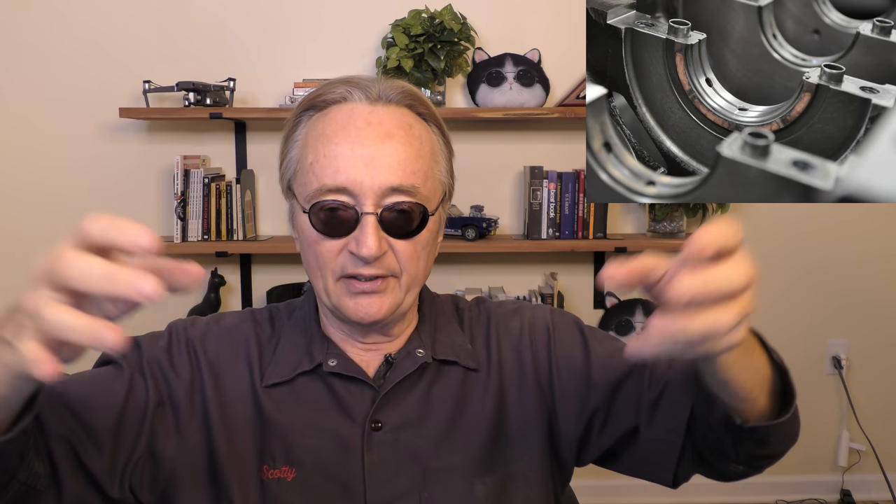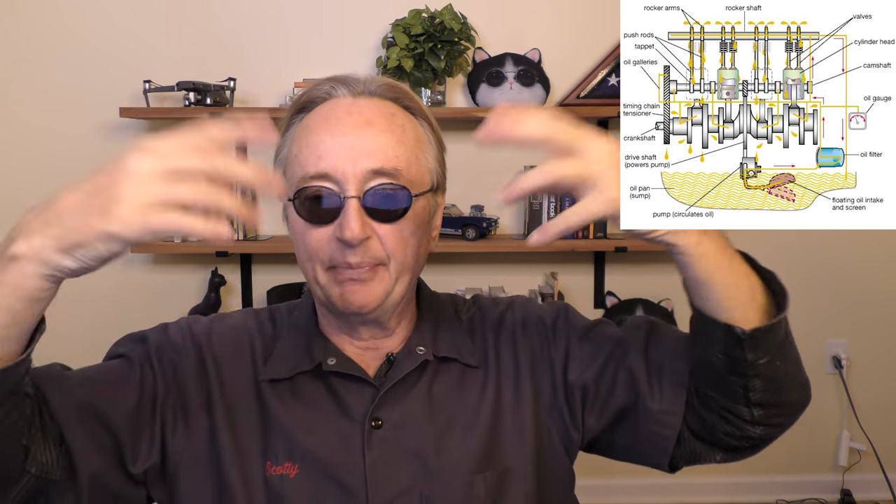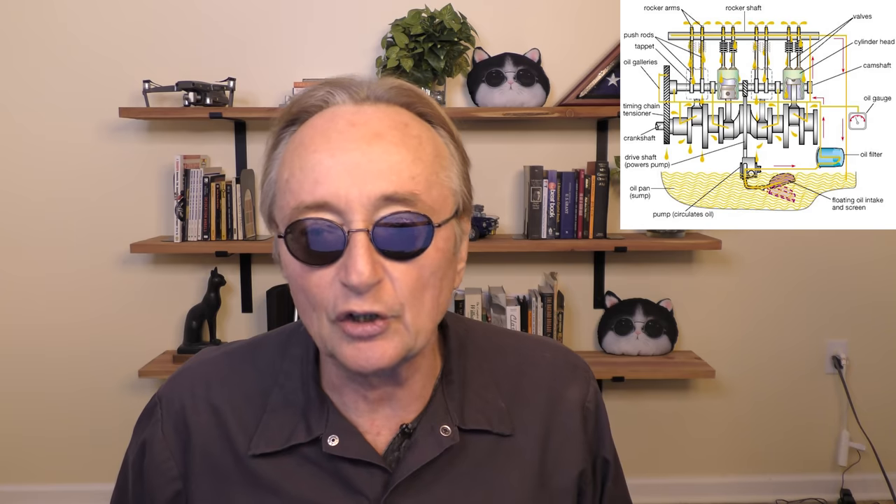Buffalo Man asks: why do people say start-stop systems are bad for your engine? Scotty says newer cars use synthetic oil — is it a myth or does it really wear them more? Well, it actually does wear them more. The manufacturers claim start-stop systems use heavier duty batteries, heavier duty starters, and better bearings. But every time you start and stop your car, that's the main source of wear. The oil goes down to the bottom of the engine and has to be pumped back up to the top, and the cam bearings and everything else will wear a little more.